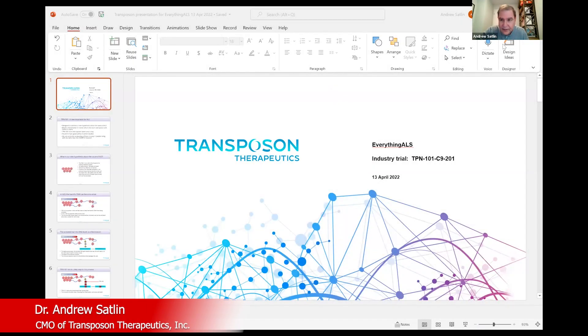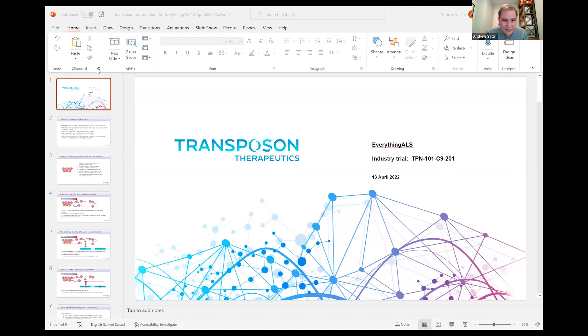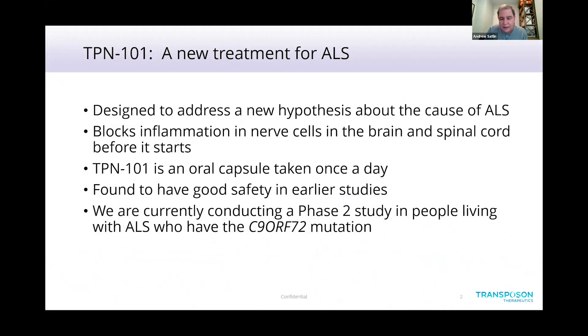Thank you so much for giving me the opportunity to talk about our work here today. I want to talk about what's new about the drug that we're studying, because it's really based on very new science and it's a very interesting hypothesis. This drug is designed to address a new hypothesis about the cause of ALS.